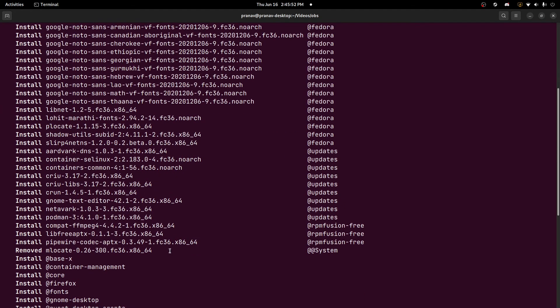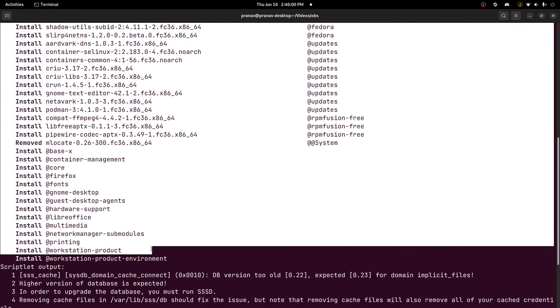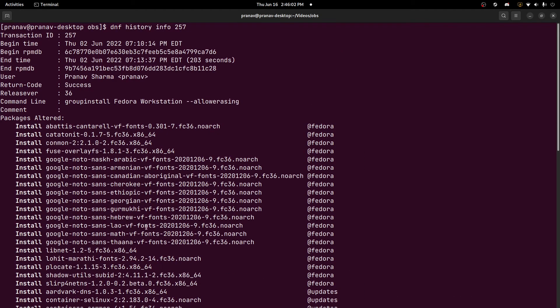So when you upgrade Fedora — at least through GNOME Software — even though you're upgrading from Fedora 35 to 36, you're missing out on all of these packages that are part of Fedora 36. I don't know why this isn't run by default when you upgrade from one Fedora version to another. But basically, running this command will make sure that your upgrade is actually complete — that you're actually running a version that is truly Fedora 36.